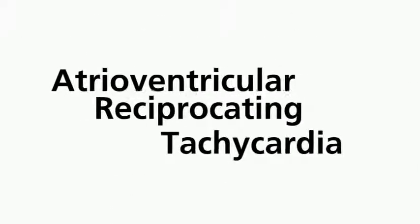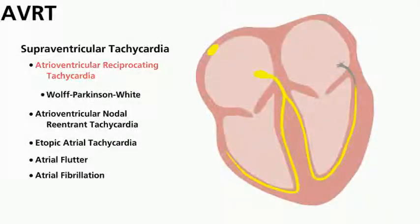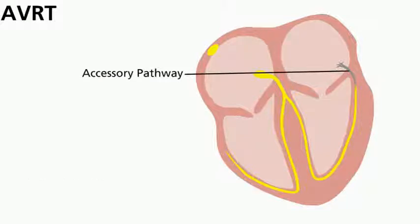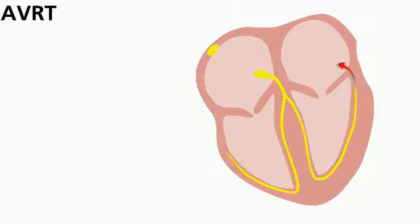Atrial ventricular reciprocating tachycardia, or AVRT, is a type of SVT that involves an accessory pathway. This means that there is an extra connection between the atria and ventricles, which allows signals to travel in a way that it normally cannot. This extra connection can allow the electrical signal to travel in a circle around the heart, which makes it beat faster than normal. Luckily, this does not happen all the time, meaning people will only experience a really fast heart rate once in a while.